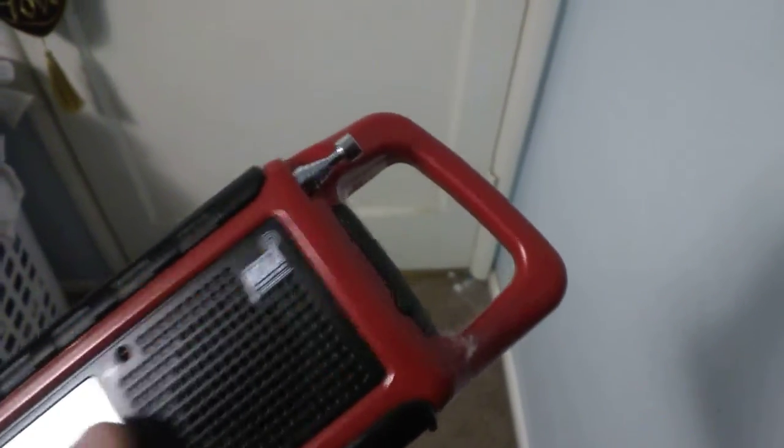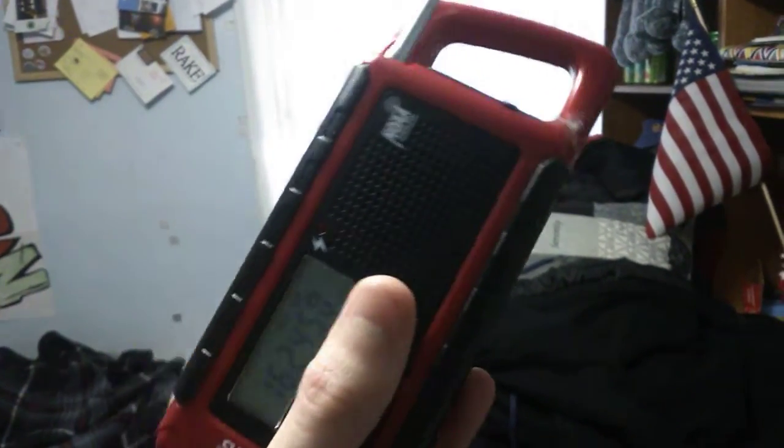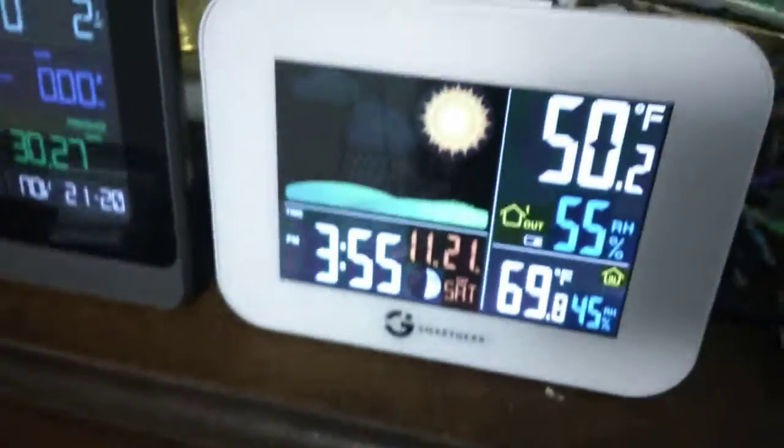There's no audio coming out of it. The current time is 3:55 PM Pacific Standard Time. I got my two weather stations — I got this one, and then I have this one. It only measures temperature but oh well. I actually had to replace the battery in it and the sensor outside.